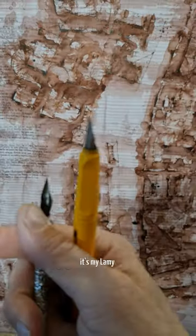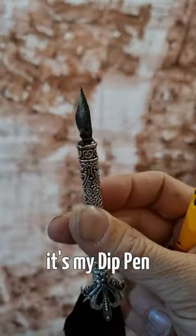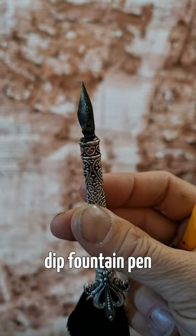I want to show you my drawing tools. It's my Lamy fountain pen, it's my deep pen — deep fountain pen.